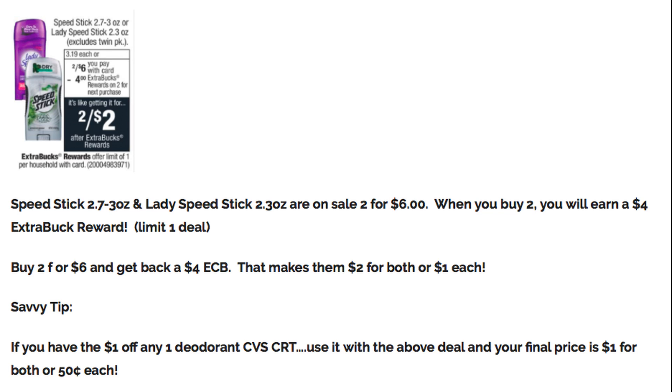I also have a bonus deal — it's a pretty good deal, especially if you have a deodorant CRT. It's on Speed Stick and Lady Speed Stick deodorants, on sale two for $6. When you buy two, you get a $4 Extra Buck reward; the deal has a limit of one. Grab two for $6, get back a $4 Extra Buck — final price is $2 for both, or just $1 each. Typically my stock-up price for deodorant is $0.50 or less, so $1 each isn't quite there for Speed Stick. Savvy tip: if you have a $1 off any CVS CRT on deodorant, use it with this deal and your final price drops to $1 for both, or only $0.50 each.